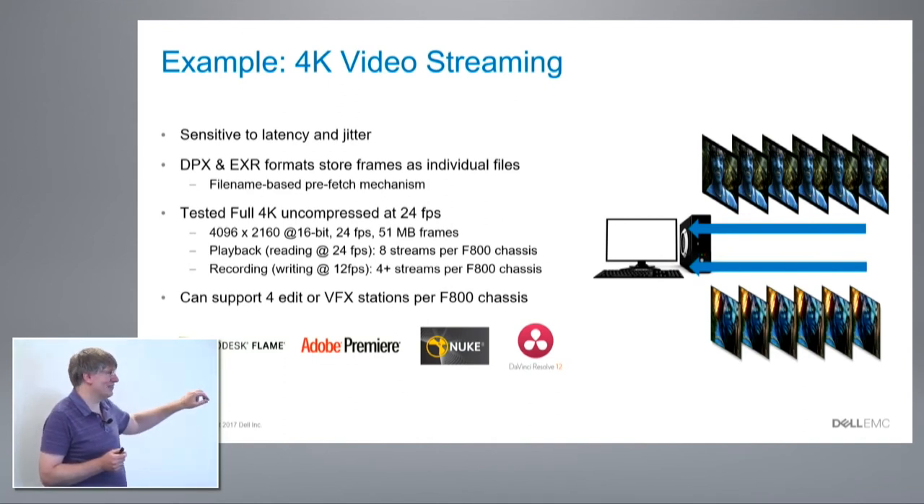That prefetch mechanism improved as part of this release because we found cases where it didn't work well enough, which became more obvious with 4K streams. For this set of tests we did full 4K — 4096 pixels across, 16-bit HDR, 24 frames per second, typical movie format — so frames wind up being 51 megabytes each. We can read eight streams from a chassis, or two streams from a node, with no dropped frames — effectively supporting left/right playback on a video workstation, which is what editors need.